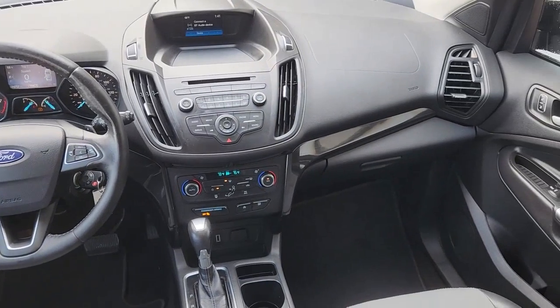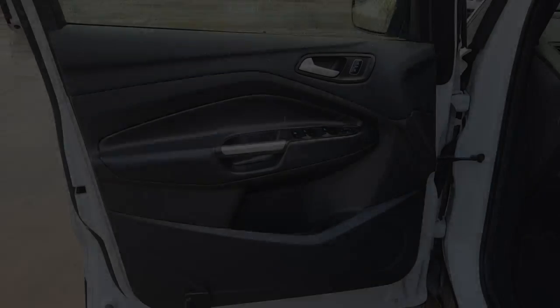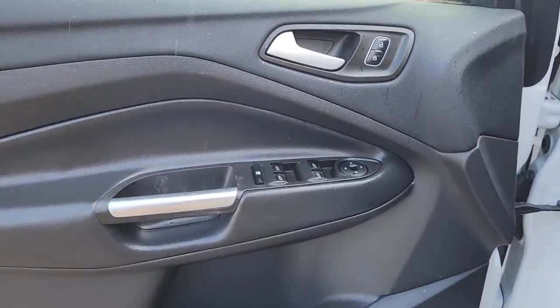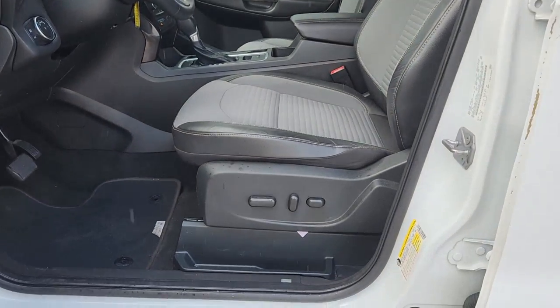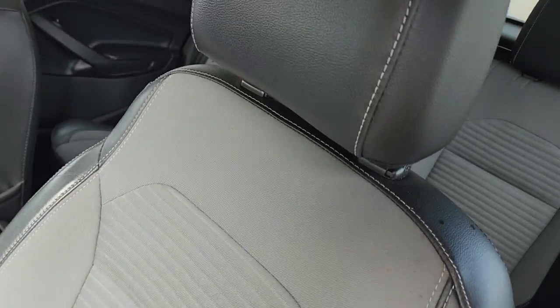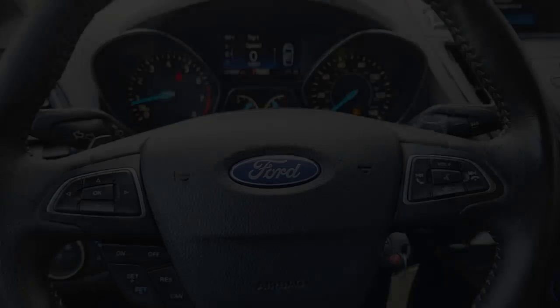The following are some of this vehicle's highlighted options: keyless entry, four-cylinder engine, satellite radio, iPod and MP3 input, fog lamps, backup camera, dual-zone AC, power driver seat, leather-wrapped steering wheel, and electronic stability control.